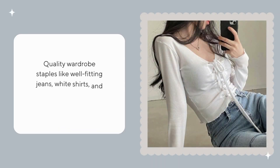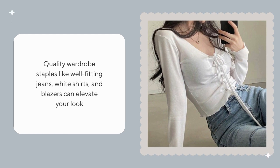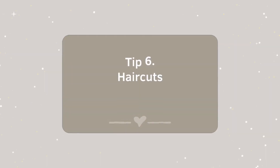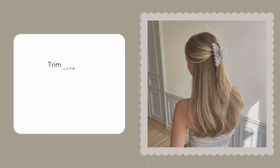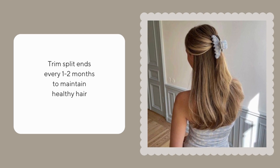Quality wardrobe staples like well-fitting jeans, white shirts, and blazers can elevate your look. Trim split ends every one to two months to maintain nice hair.